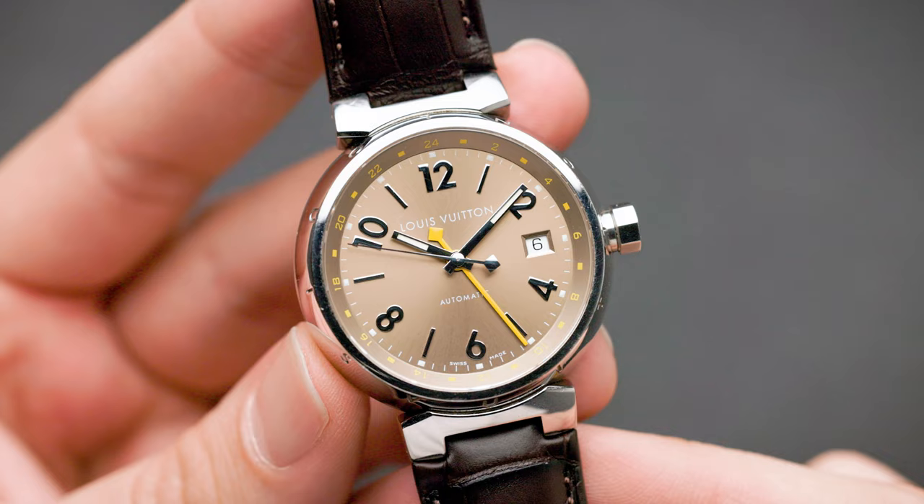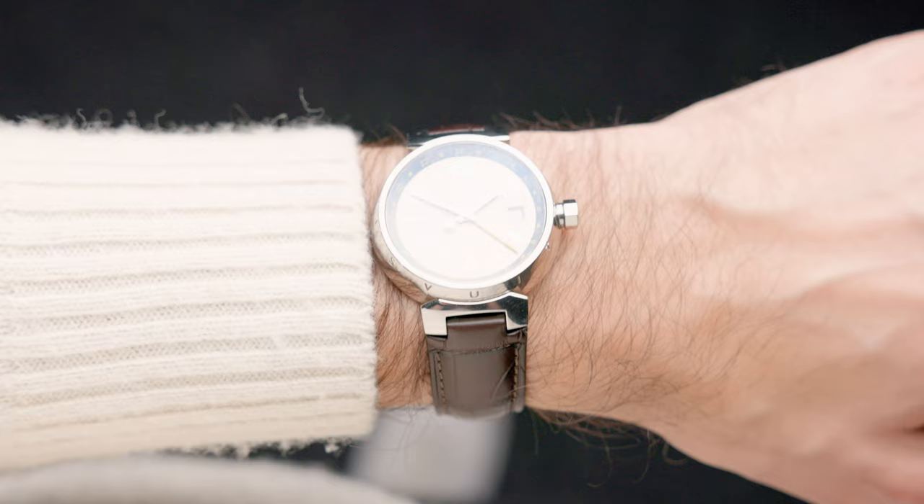My dad actually has one of these older Tambours because we used to make watch straps for Louis Vuitton. This is the new Louis Vuitton Tambour and it's much better than the old one.